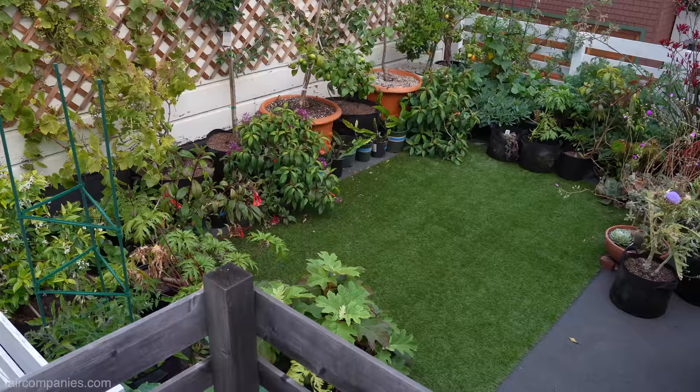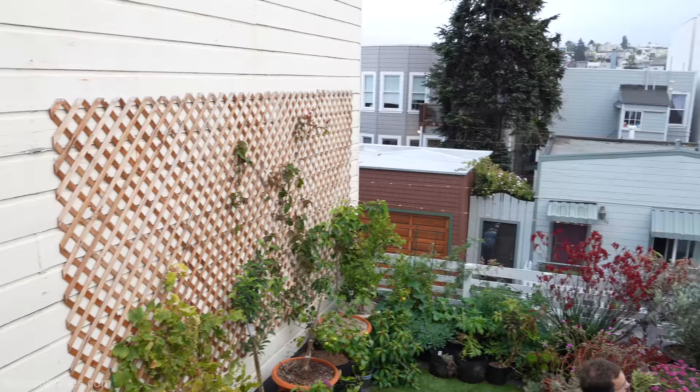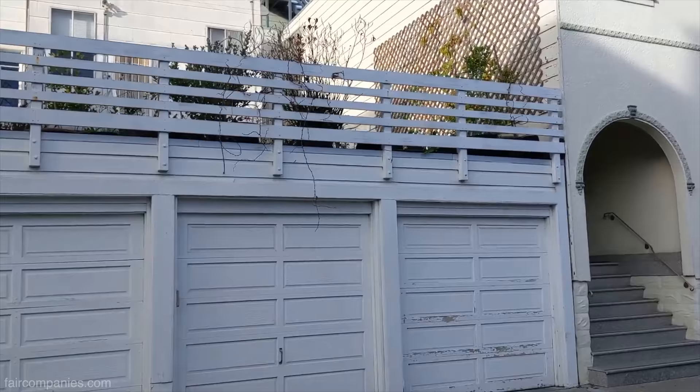Then again, string beans, apples, pears, grapes. I planted a whole bunch of stuff last year just to see what would happen.